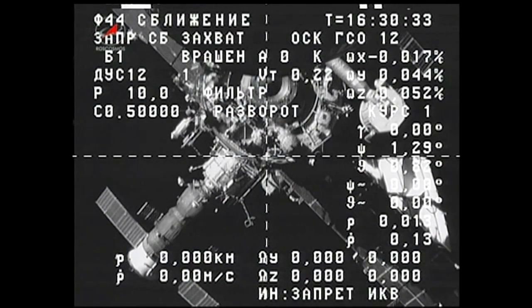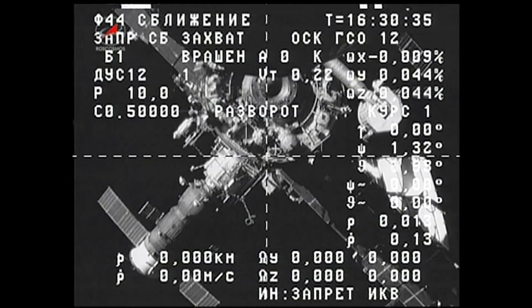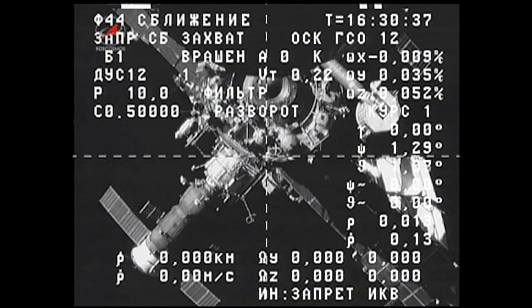Progress 53 now making its way slowly away from the space station after undocking at 8:29 a.m. central time.